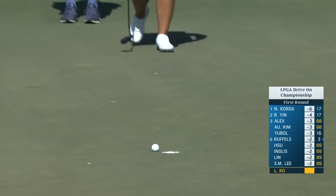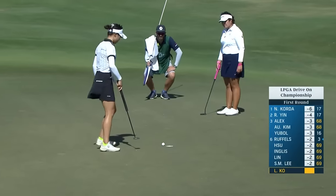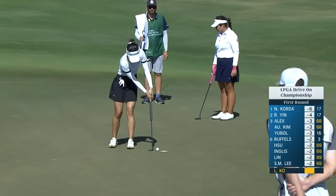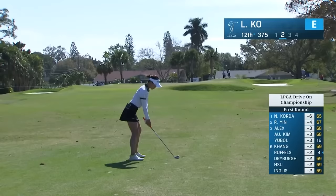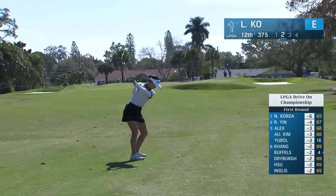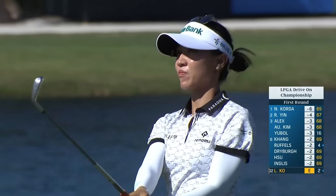Look at this — right in the middle. She can go bogey-bogey and then birdie the next six. Lydia Ko is the most aggressive off the tee. Short is shot in, trying to work one in from right to left.